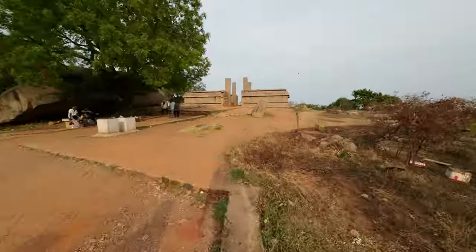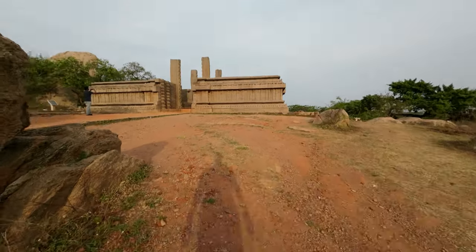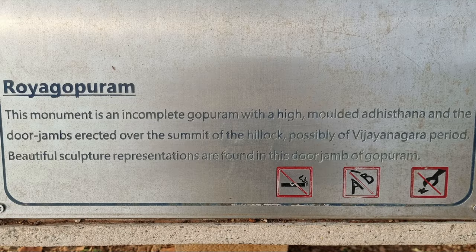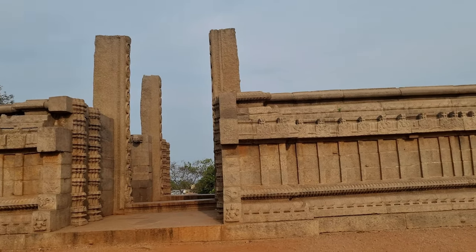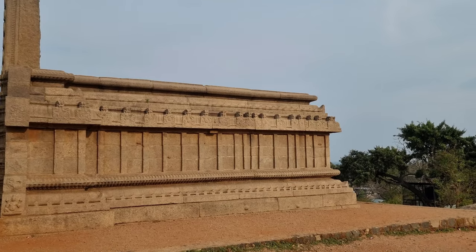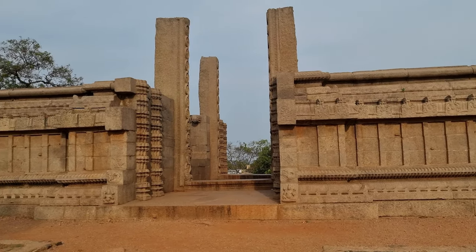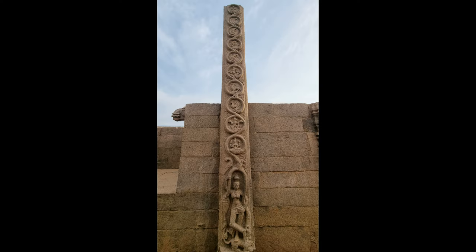Now we are going to Raya Gopuram, which is an unfinished tower. Had it been constructed completely, it would have been a magnificent structure. Perhaps this was planned to be a gateway for all the monuments on the hill. It is not known what was the objective of this tower, or the reason why it is called Raya Gopuram.